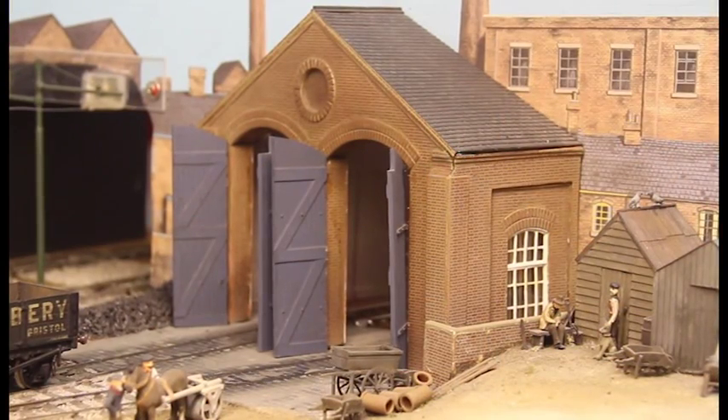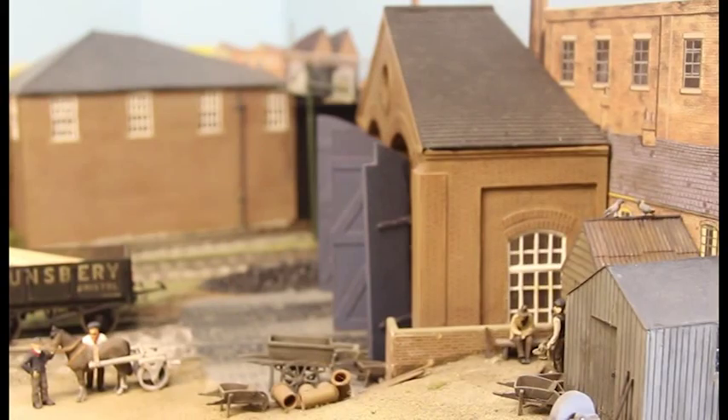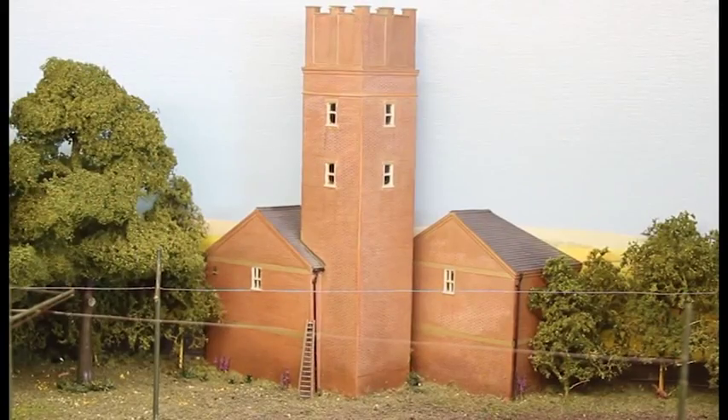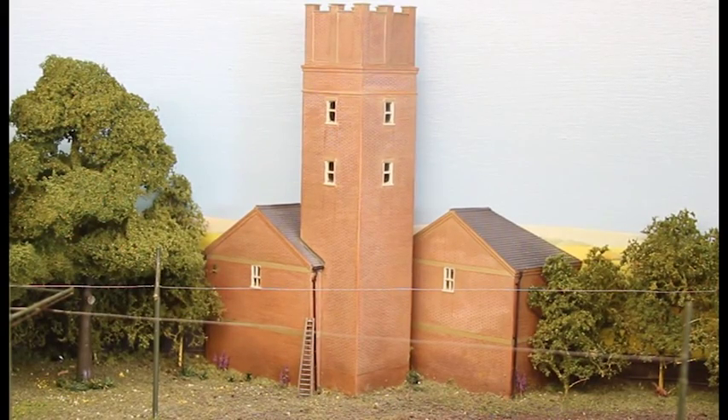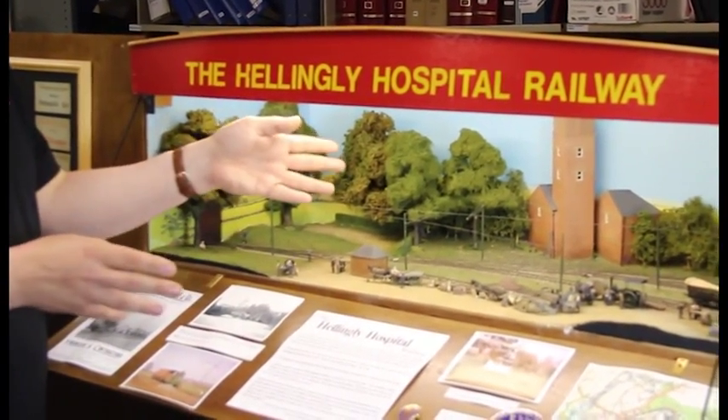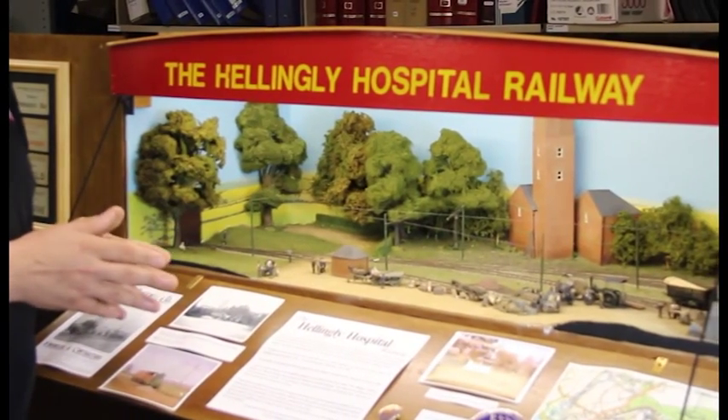The engine shed still existed as an MOT centre when I was originally researching the model, so it was possible to get some measurements of that. The water tower in the back was a landmark and could be seen for quite some distance around the area. The rest of it, I'll be honest, is largely made up to make it a more attractive scene rather than worrying about absolute prototype fidelity.